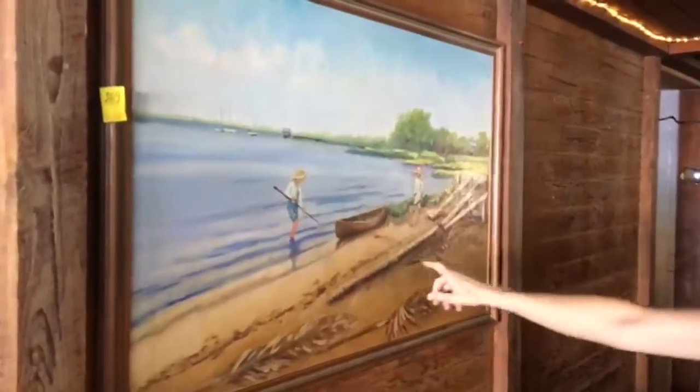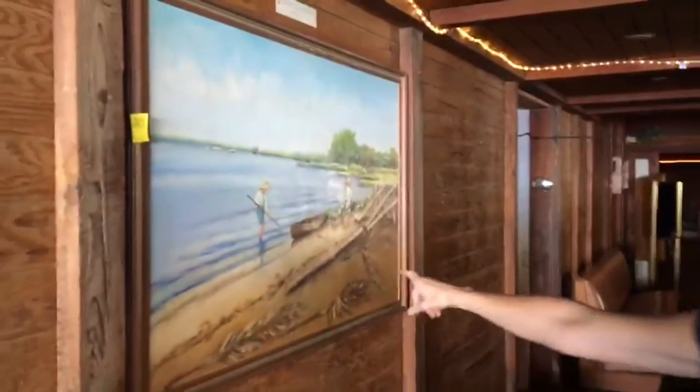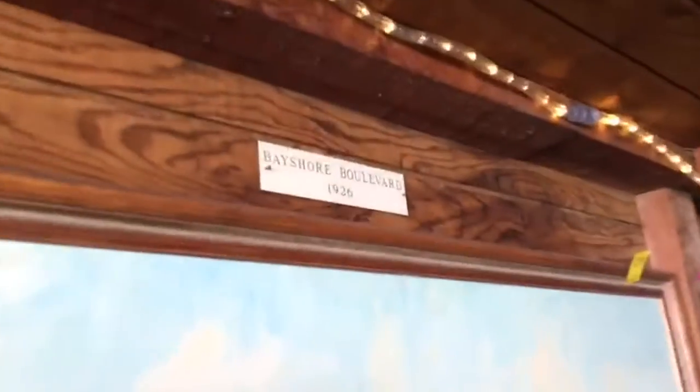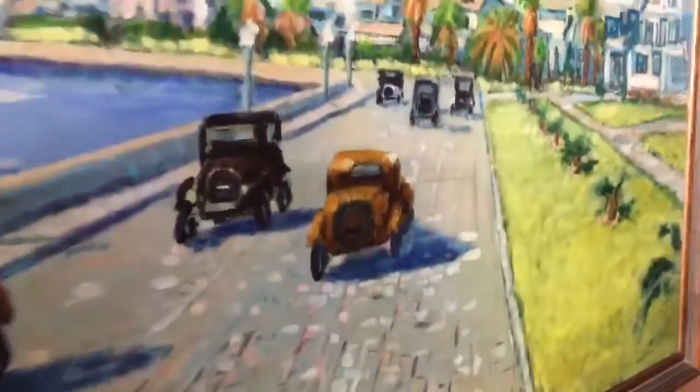Some of those memories are hanging on the walls here. This is a painting of Bayshore Boulevard from 1902 — you can see how rustic it looks. And then look at this one from 1926. You can see the old cars and how Bayshore used to look.